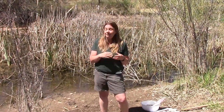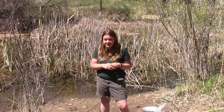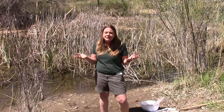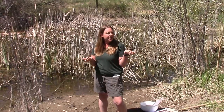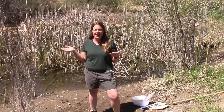If you said frogs, you would be right — I heard some frogs. If you said birds, you would be right. Maybe you said fish or turtles, things that you know live in ponds, and you would be correct. But did anybody say water bugs? An important part of the pond habitat is something called macroinvertebrates.